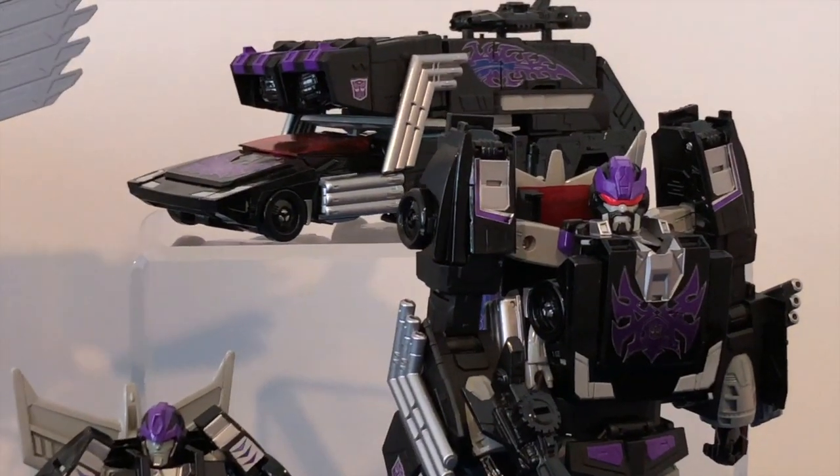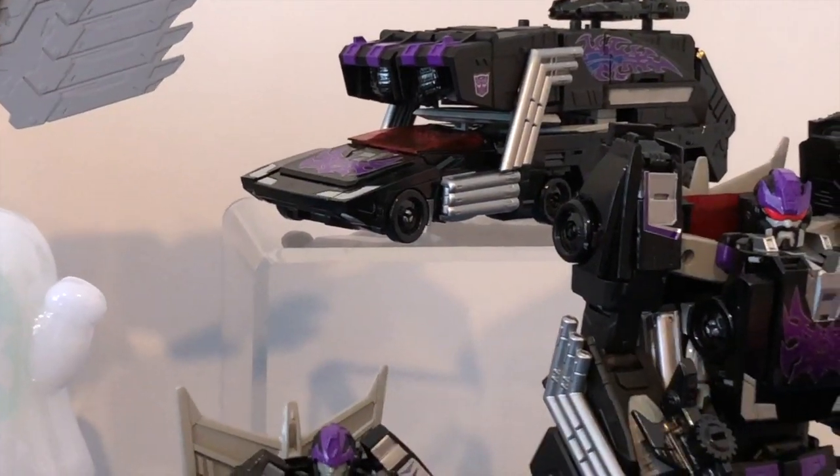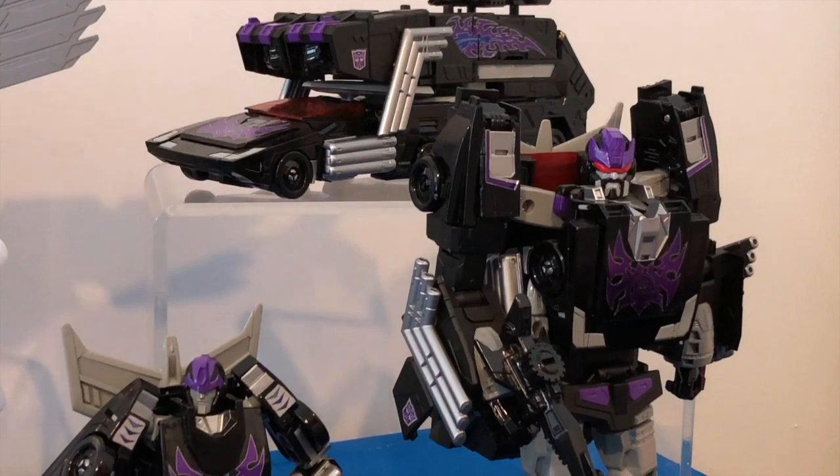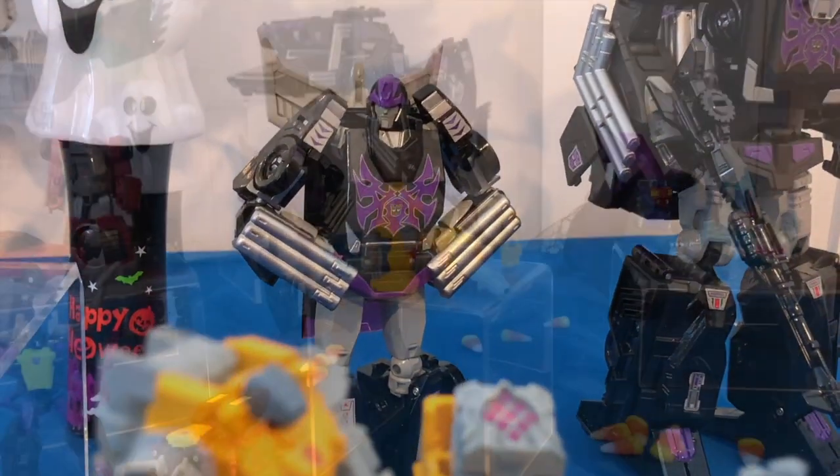And next we have the leader class — Rodimus Unicronus. Rodimus Unicronus has been possessed by the power of the Matrix of Chaos.